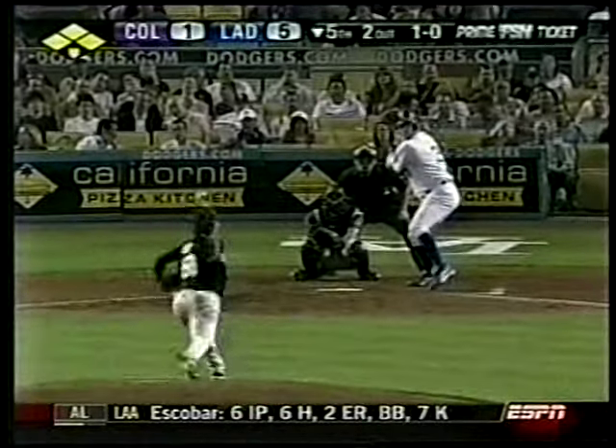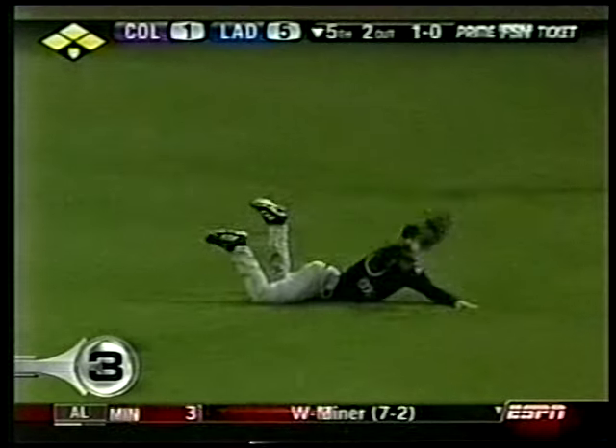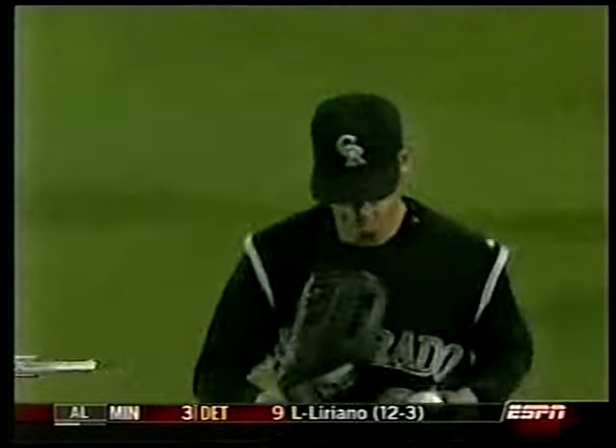Number 3, Rockies-Dodgers. Bases loaded, two out, bottom of the fifth. Red Penny lines out and Corey Sullivan makes a great diving catch to save some runs. The Dodgers still won their 10th in a row.